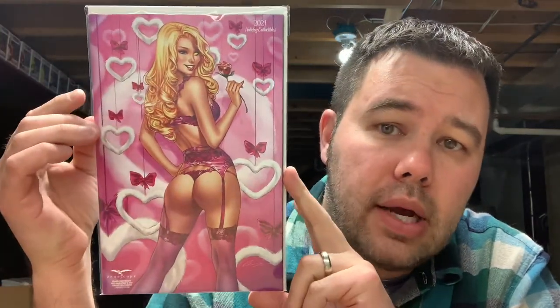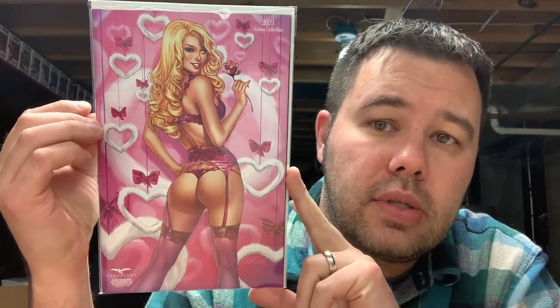From Zenescope I picked up their 2021 holiday collection — this is their Valentine's special, limited to 250 copies. I got two copies: one I'm keeping for the personal collection and one I have listed on eBay. It's by Elias Chatzoudis. I think every month they're doing a holiday one. I didn't like the January one, I like this February one, and I saw the March one — may or may not pick that up.